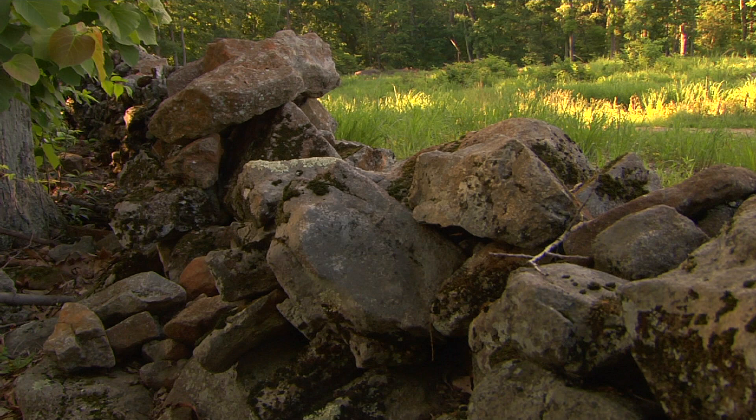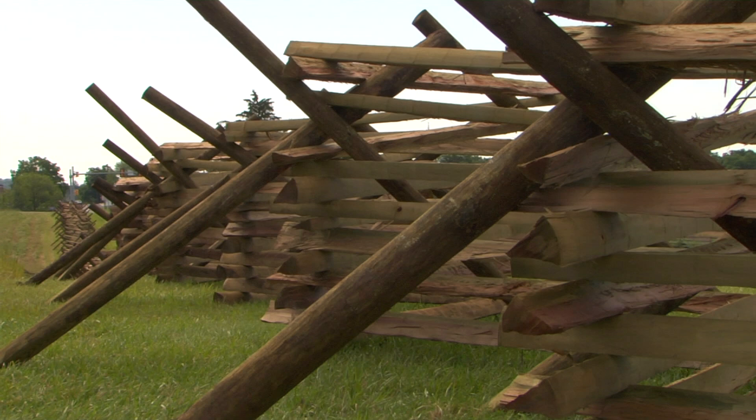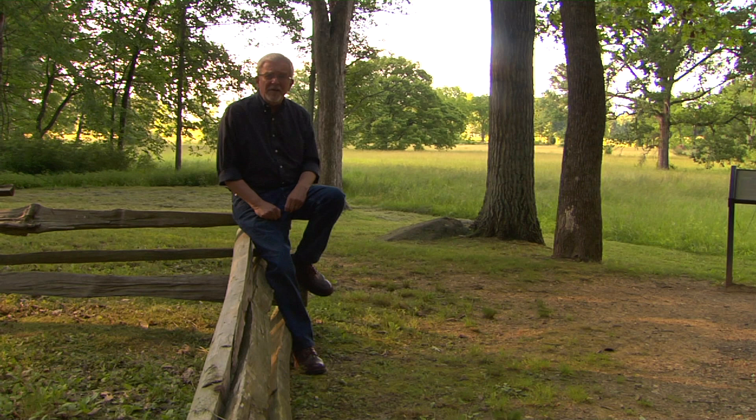The stone walls and fences you see today at Gettysburg, thanks to the accuracy of the National Park, are usually in the places where they were at the time of the battle. Sitting here along the base of Bushman's Hill, looking out at farm fields owned by a family named Slider.